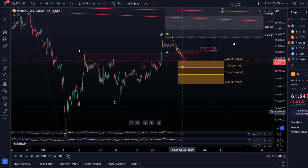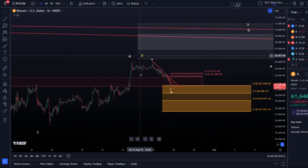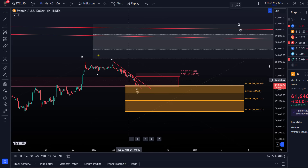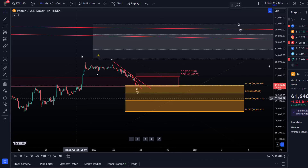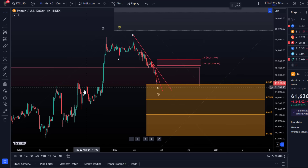The one-hour is now way oversold, so a bounce is actually due in my view. It's definitely worth watching for now, but it hasn't shown up yet. Next support would be 60,488 — but keep in mind that bump and run pattern; certainly interesting even if it's just a rally to resistance.